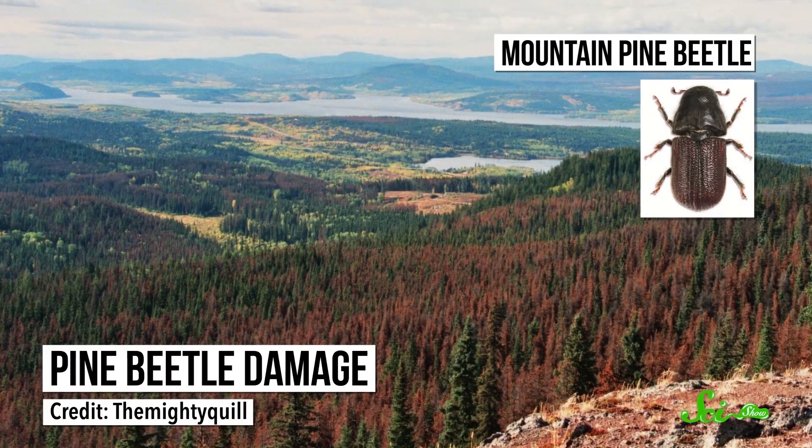Climate change is even letting some less-cold-tolerant species venture farther north, which usually isn't so great. Thanks to milder winters, the mountain pine beetle has been expanding its range and killing vast swaths of trees in western North America. So when it gets cold out, do you put on a coat and keep trucking, curl up under a blanket with hot chocolate until spring, or do you make like a monarch and head for the tropics? Whatever your way of dealing, spare a thought for the insects that make it work without central heating — just with some clever adaptations.